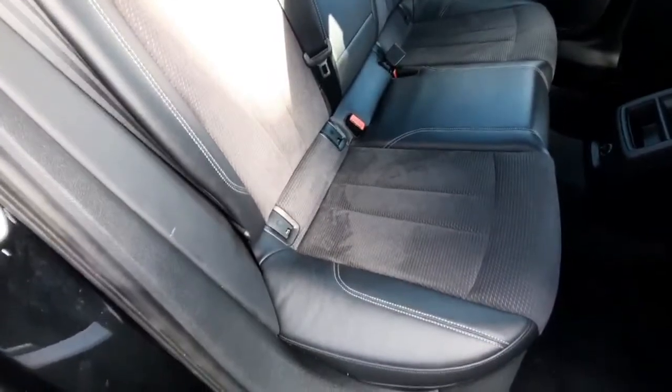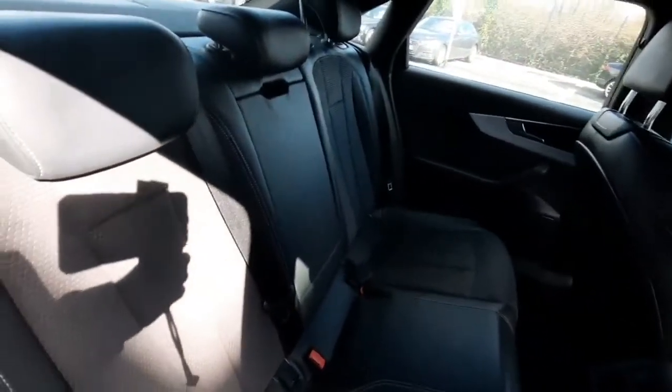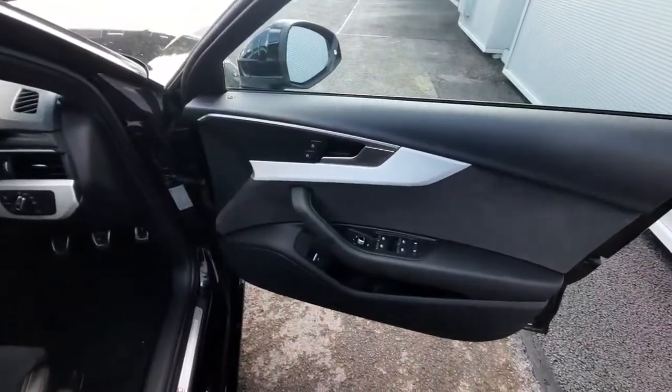We also have ISO fixtures there if you're looking to install any car seats. We also have a centre armrest that folds down as well.